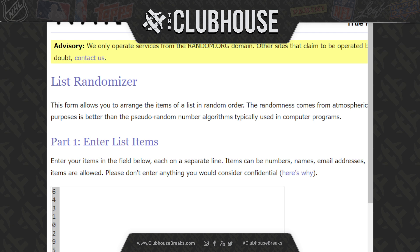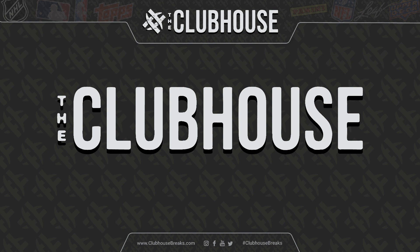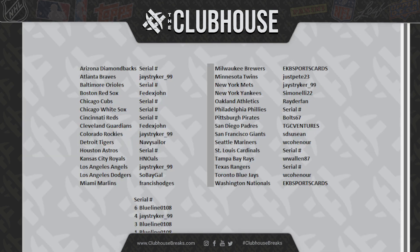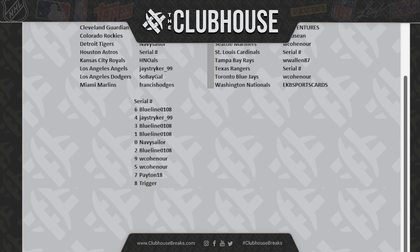All right, let's go look at the team list together, and then we will see what the hybrid serial numbers are. There's your teams and our serial numbers. I've got blue line six, Jay Stryker four, blue line you've got three and one — that one again could be huge. Navy Sailor zero, blue line two, W. Koenauer nine and five, Peyton you've got seven, Trigger eight.